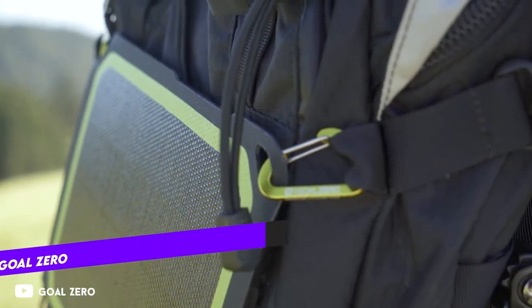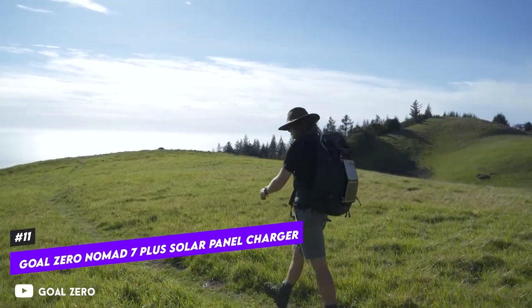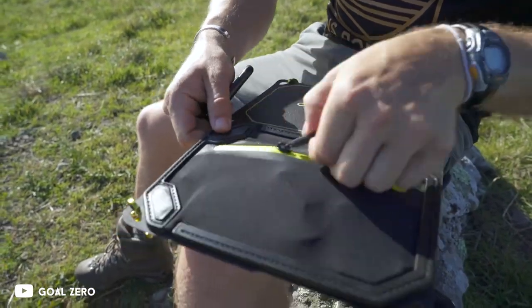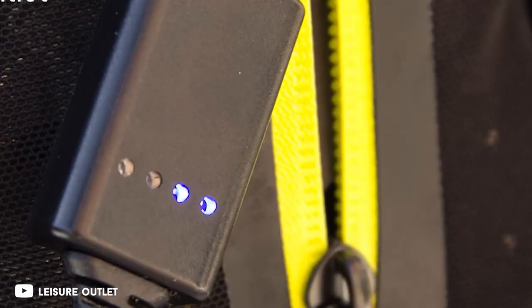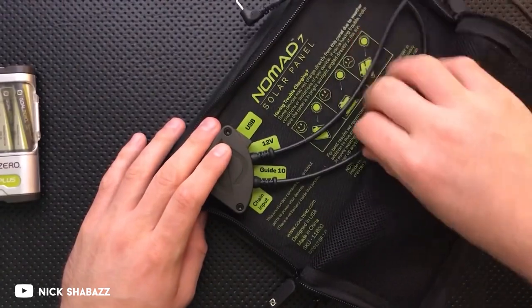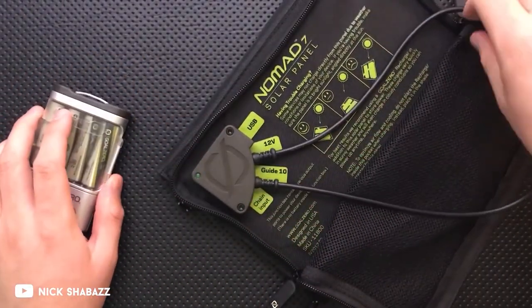There are no outlets in the wilderness, but there is one enormous source of power that travels across the sky from horizon to horizon every single day. The Goal Zero Nomad 7 Plus solar panel charger is one of the best ways to use that power to charge all of your high-tech camping equipment. You can upgrade it for faster charging at an additional cost, and if you don't have a plug nearby, you can use this USB device.